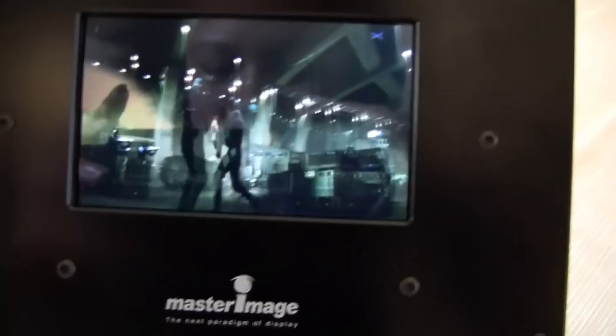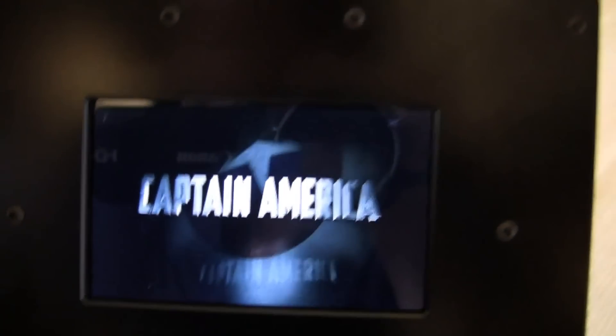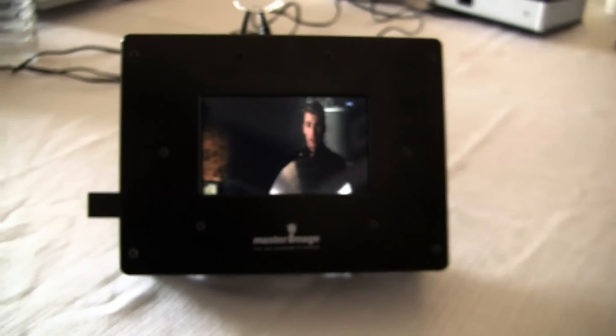I know you guys can't actually tell that the 3D is working when we're dead center, but at least you can tell that you can actually watch a 2D movie on a 3D screen. This has been Nicole for Netbook News, taking a look at what's coming out next on a smartphone and a tablet near you.